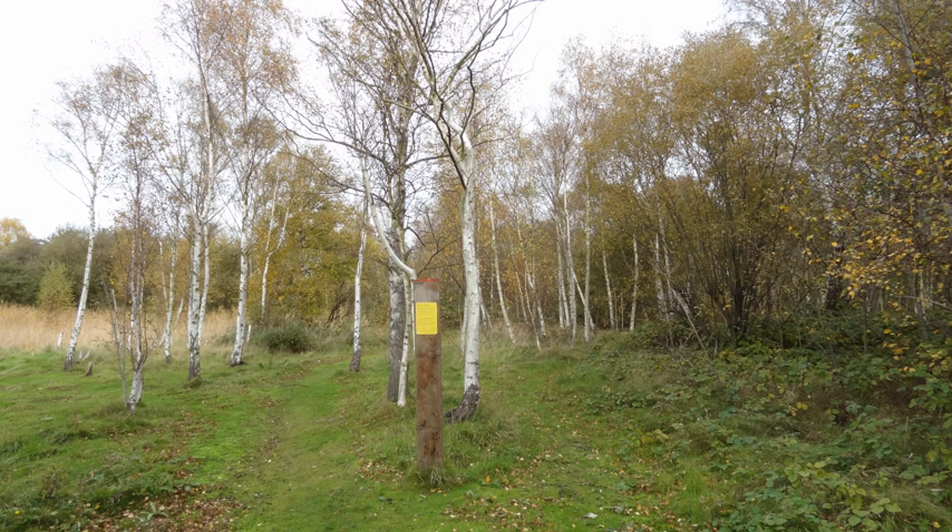Most soils in London are acidic, but this site has a very alkaline soil due to the dumping of fuel ash, and can therefore support locally unusual plants. The most important of these are pyramidal and southern marsh orchids, gray club rush and wild basil.